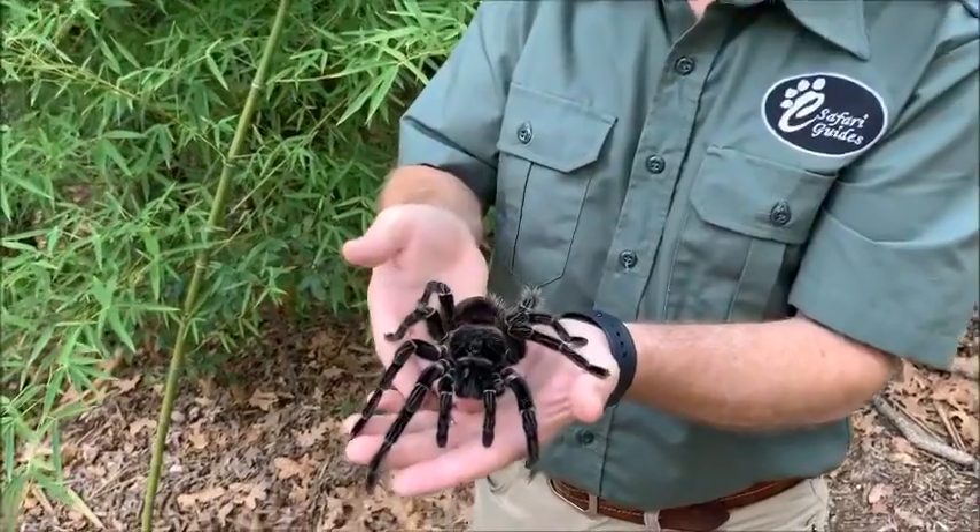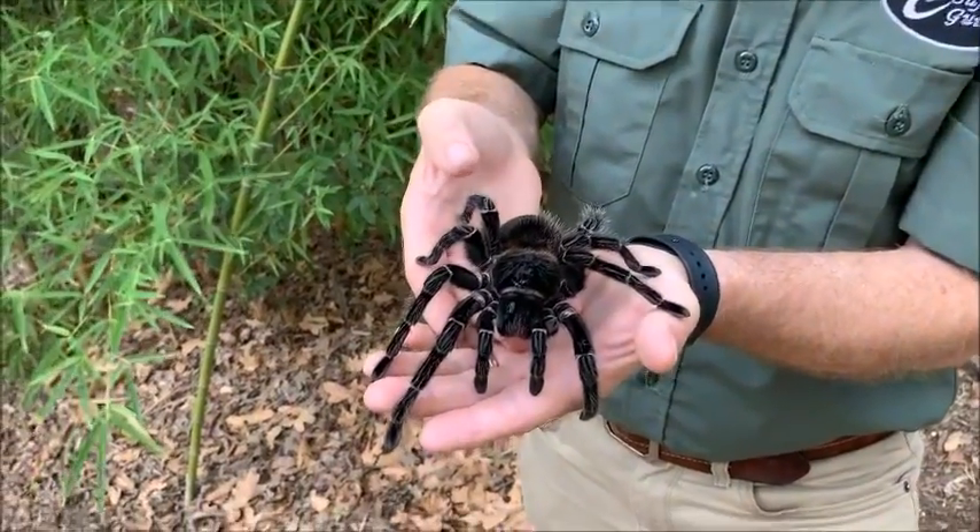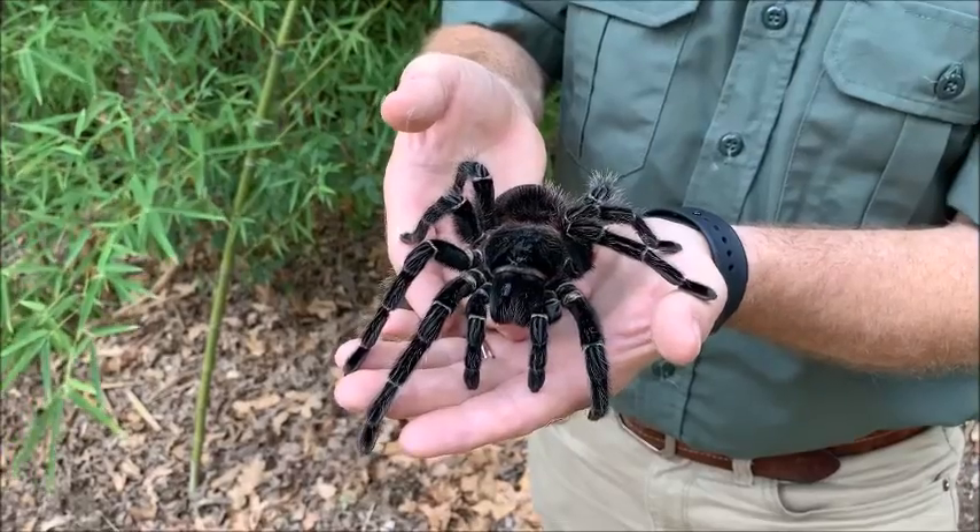They can take one of their legs and kick the hairs off the abdomen — the big part in the back there. If any of those hairs get kicked into an animal's face, it's going to make them pretty miserable.